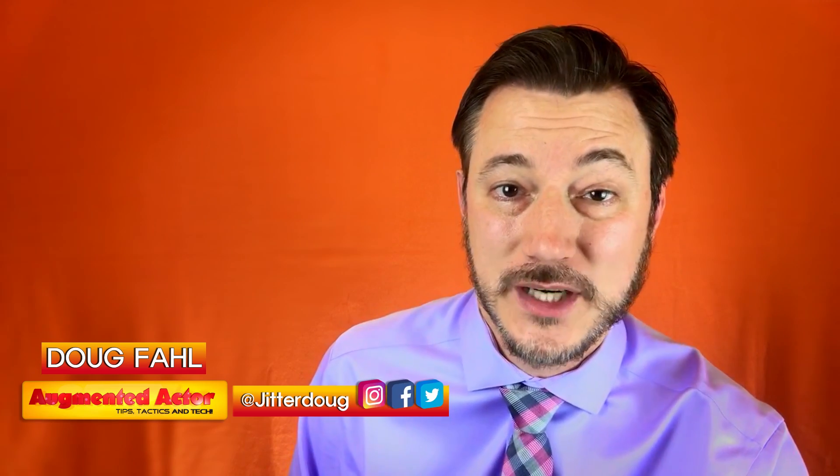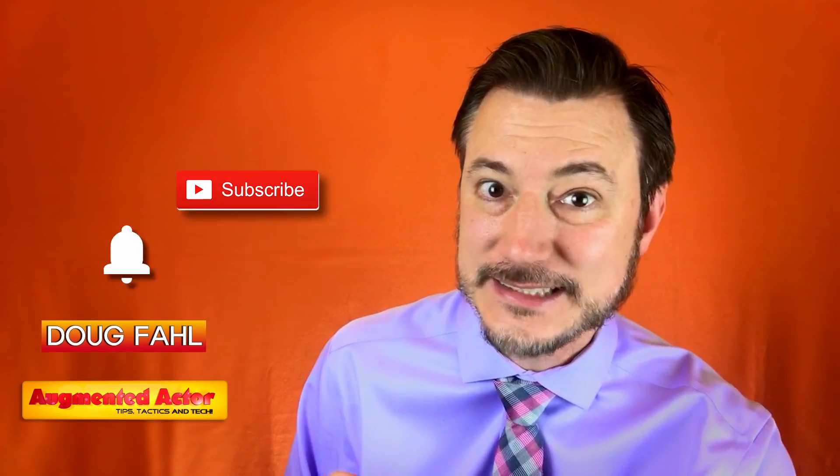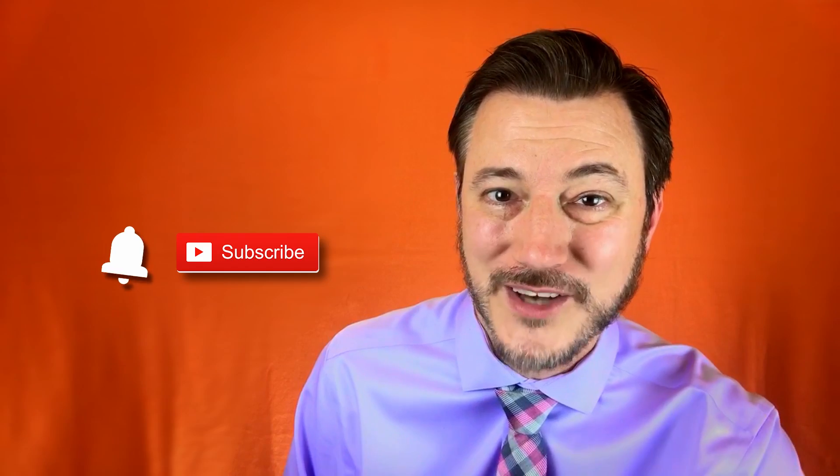Hello friends, I'm Doug Fall, your augmented actor. If you would like to augment your acting career with tips, tactics, and tech, hit that subscribe button and you'll be well on your way.